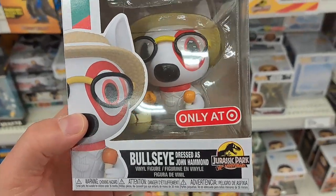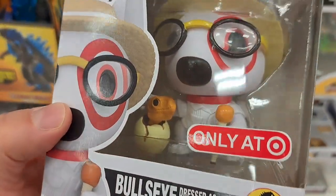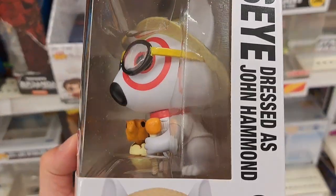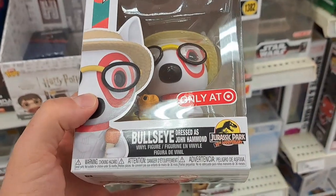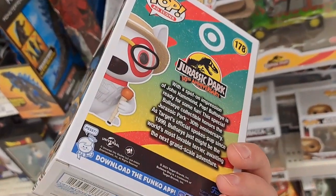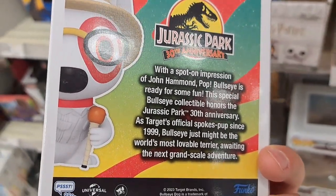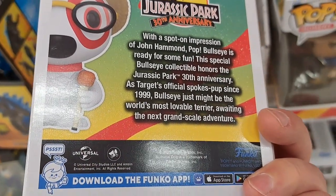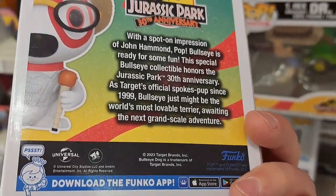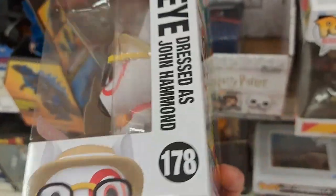We have this epic Bullseye dressed as John Hammond — the Target dog, only at Target. It's got the little dinosaur egg, the amber walking stick with the little mosquito in it, the hat, glasses, and the Jurassic Park 30th anniversary logo. Such a cool idea to make Bullseye into John Hammond. This special collectible honors the Jurassic Park 30th anniversary — as Target's official spokes pup since 1999, Bullseye just might be the world's most lovable terrier.